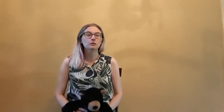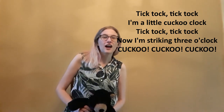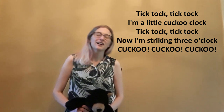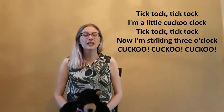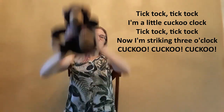We're gonna do that one last time, and we're gonna go up to three. Here we go. Tick-tock, tick-tock. I'm a little cuckoo clock. Tick-tock, tick-tock. Now I'm striking three o'clock. Cuckoo! Cuckoo! Cuckoo! Good job!